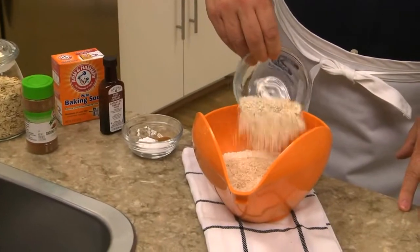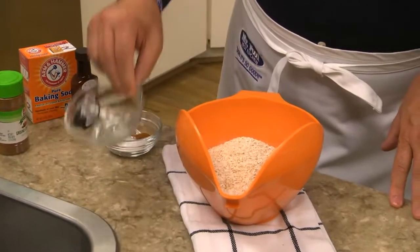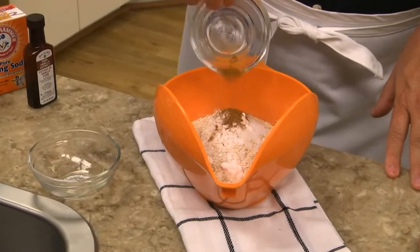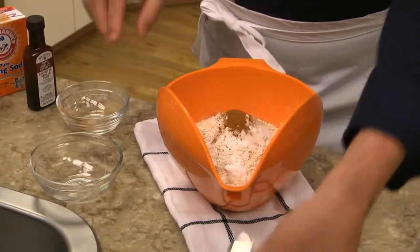We start by combining our dry ingredients. It's simply some flour, rolled oats that we processed, baking soda, a bit of salt, and a little ground cinnamon.